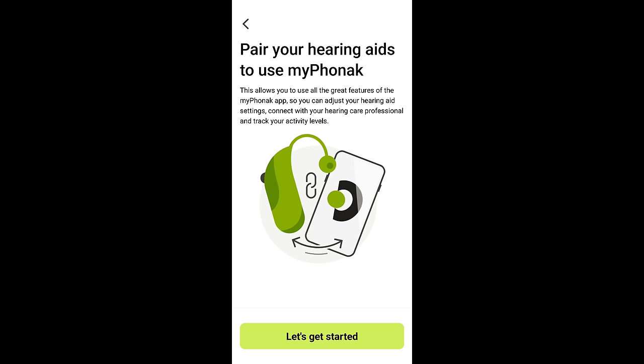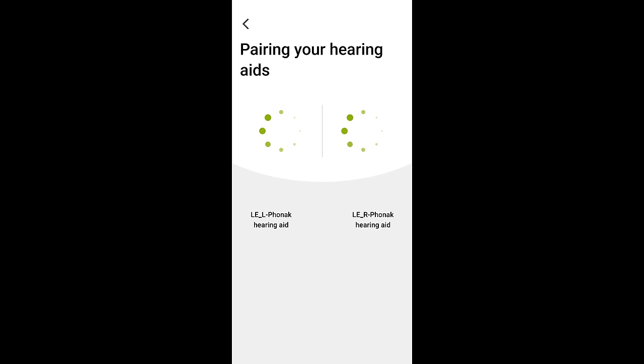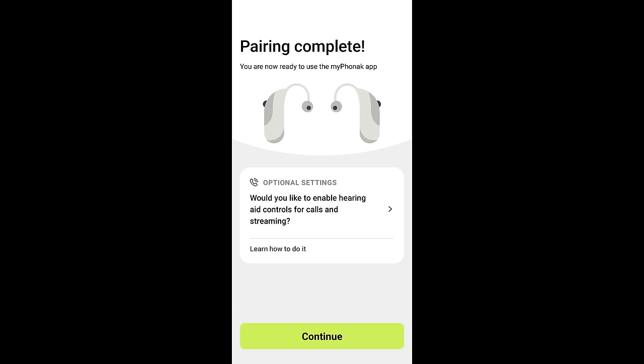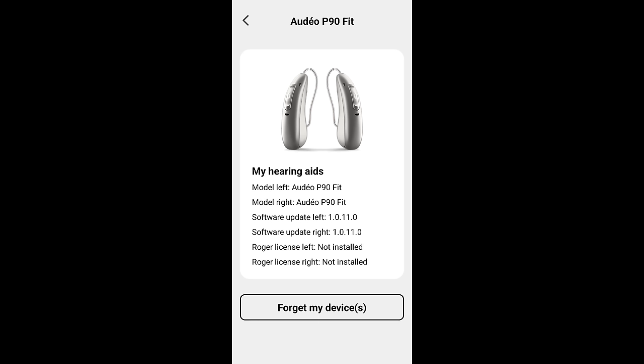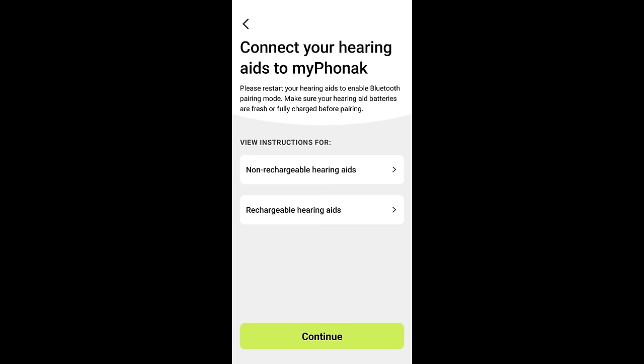Once you're past all of these formalities, you will have the opportunity to pair your hearing aids to the app. Just follow the step-by-step instructions inside the app to get both hearing aids paired with the low energy version of Bluetooth. If you previously had your Phonak hearing aids paired to the old version of the app, they should be automatically paired to the new version. If you run into issues, you may need to unpair your hearing aids in your phone's Bluetooth settings and forget them in the devices tab. If you still cannot figure it out, contact your hearing care professional.